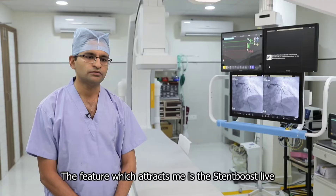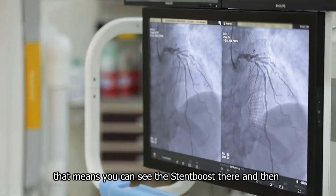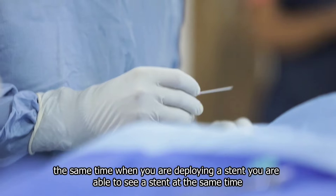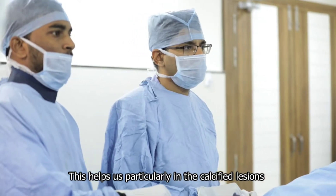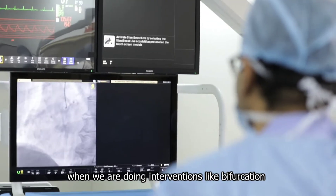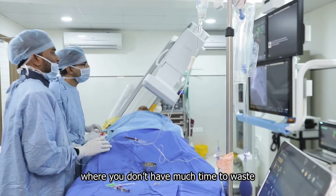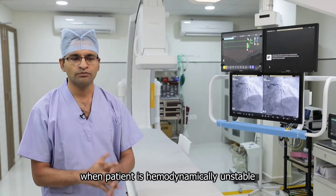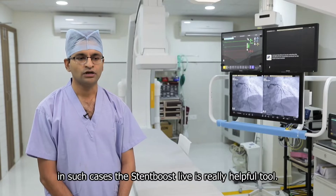The feature which attracts me is Stent Boost Live. That means you can see the stent boost there and then — at the same time when you are deploying a stent, you are able to see it simultaneously. This helps us particularly in calcified lesions when we are doing interventions like bifurcation or left main stenting, where you don't have much time to waste and when the patient is hemodynamically unstable. In such cases, Stent Boost Live is a really helpful tool.